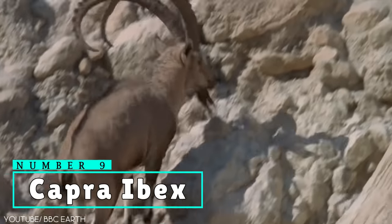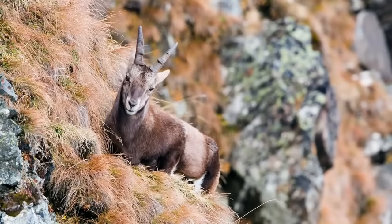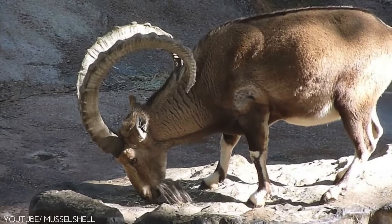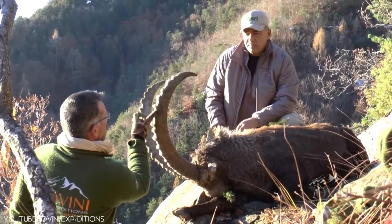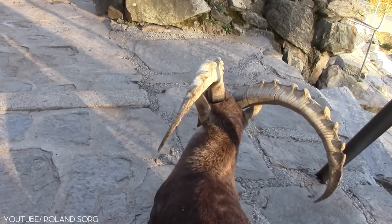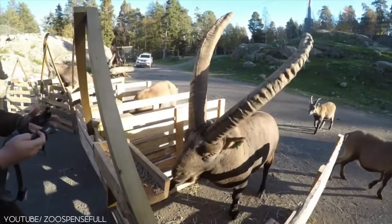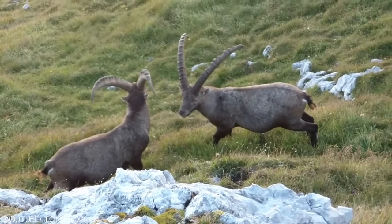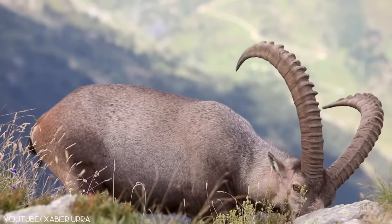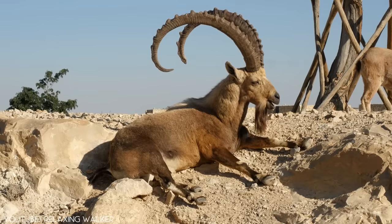Number 9: Capra ibex, also known as Alpine ibex or Bukitin, is a sexually dimorphic species of wild goat commonly found on European mountains near the snow line. Unlike other members of its genus, the Capra ibex has a short, broad head with a dull skin coat, which is usually brownish gray. This ibex species is social in nature; however, the adult male and female segregate for a very long time and only come together when they need to mate. One unique feature is that both male and female possess horns, and it takes only an eagle-eyed person to differentiate between the two.